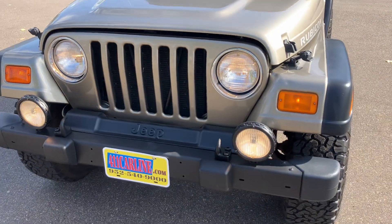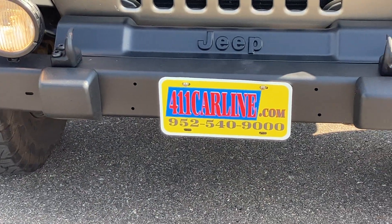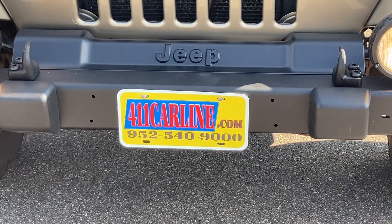That's the 2004 Jeep Wrangler Rubicon. If you have any questions, feel free to visit our website at 411carline.com, or give us a call at 952-540-9000 to set up an appointment. Thanks for your time today — have a great day.